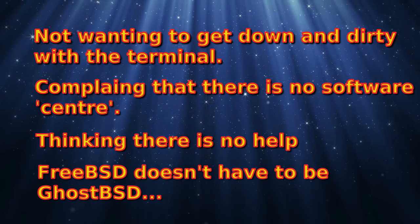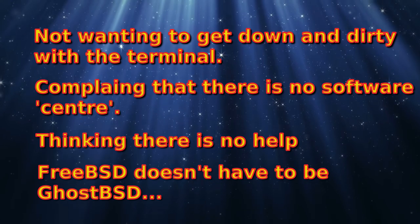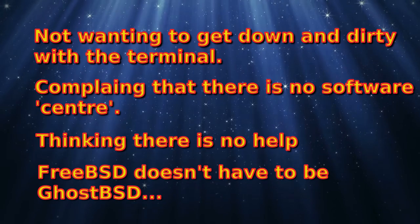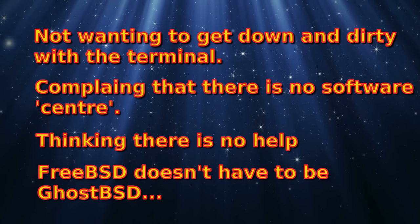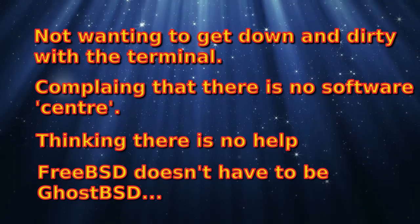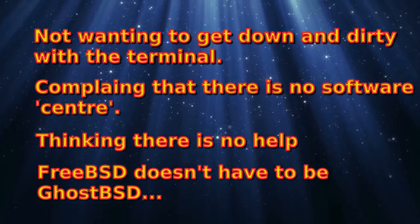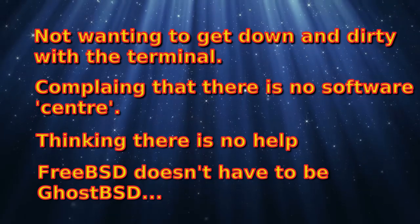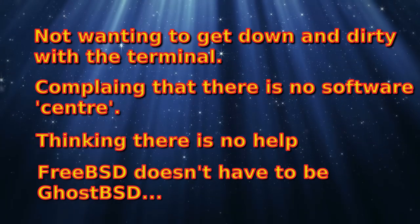FreeBSD doesn't hold your hand. It doesn't assume you're an idiot. It gives you loads of choices. If you don't want a GUI and just want a command line operating system with all the ncurses tools, you can have that. I have servers running with no GUI on them. I don't think a server itself needs a desktop. And FreeBSD makes an excellent desktop — but you have to work at it, you have to do a little bit of tweaking.